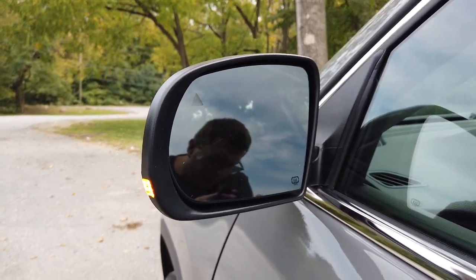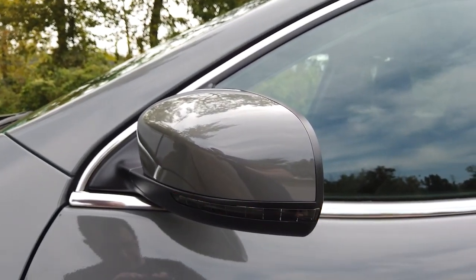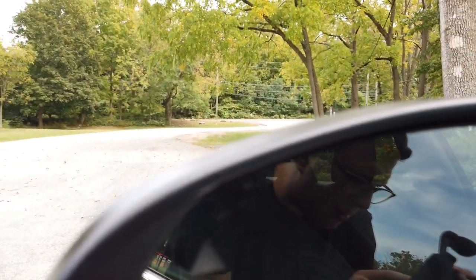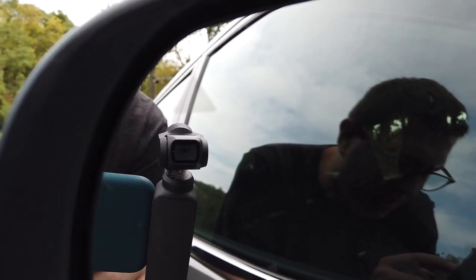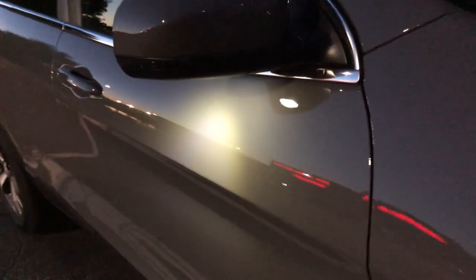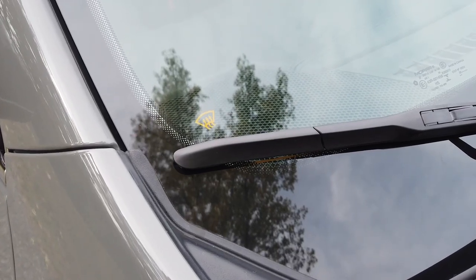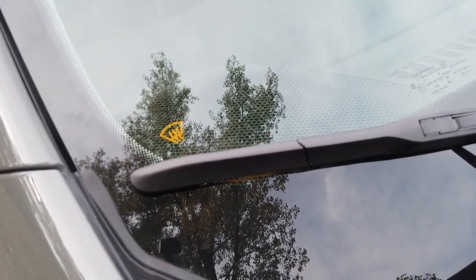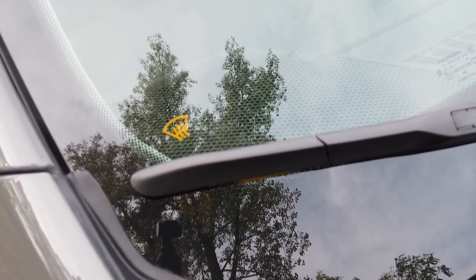Side view mirrors can be found right here with integrated turn signals and also blind spot detection, which I will get into later. Another thing to note about the side view mirrors is that they provide illuminating lights to help you see at night. Moving to the windshield, you will see a little defrosting icon right there to show that this car does come with a cold weather package and has a heated windshield.